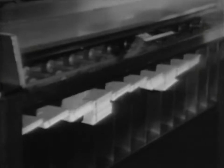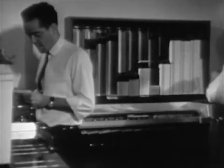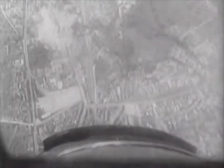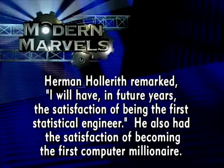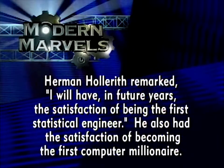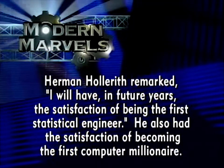By the 1930s, as America limped out of the Great Depression, companies like Burroughs and IBM foresaw continued growth and success. Over the next decade, progress would be slow. It would take the destructive forces of World War II to give the computer its next great advance. Herman Hollerith remarked, 'I will have in future years the satisfaction of being the first statistical engineer.' He also had the satisfaction of becoming the first computer millionaire.